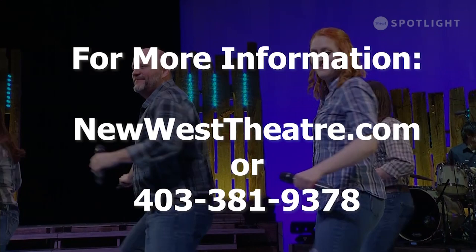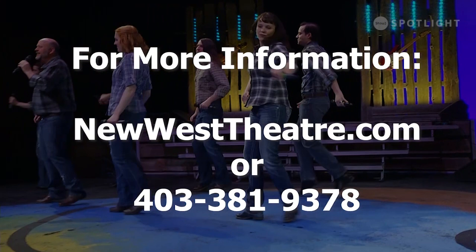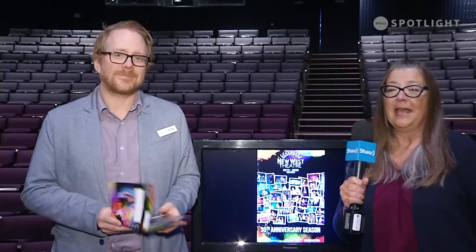Check out our website at www.newwesttheatre.com — it will have all the information you need about our season, links to buy tickets, prices, and anything else you need. If you need to give us a call, please call us at 403-381-9378. Thanks Lethbridge, and we'll see you at the theatre.